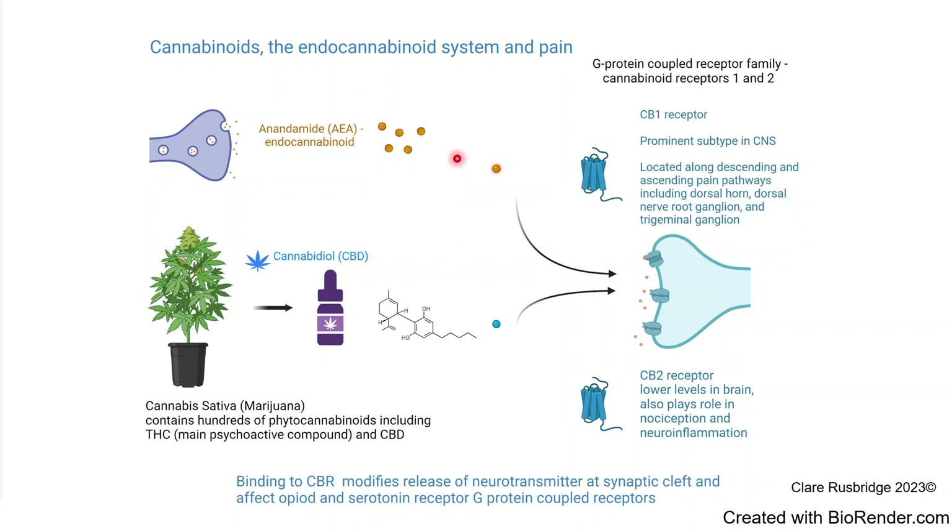These molecules bind to receptors in the brain, most notably the CB1 receptor or cannabinoid 1 receptor, and also the CB2 receptor. The most important one in the brain is the CB1, located in many areas along descending and ascending pain pathways, and in particular the dorsal horn, the dorsal nerve root ganglion, and the trigeminal ganglion — allowing it to influence those pain signals coming into the nervous system.